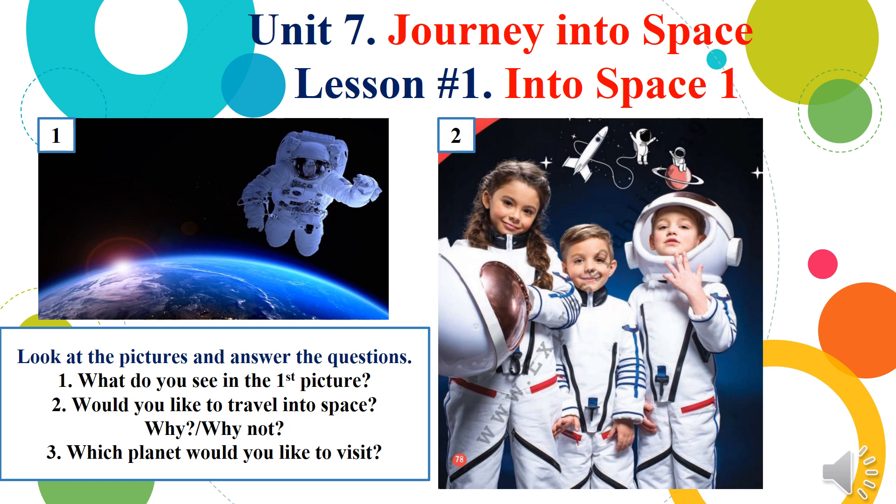Dear students, please look at the pictures and answer my questions. First, what do you see in the first picture? Would you like to travel into space? Why or why not? Which planet would you like to visit? Thank you for your answers.